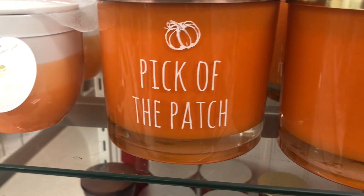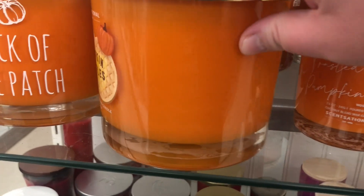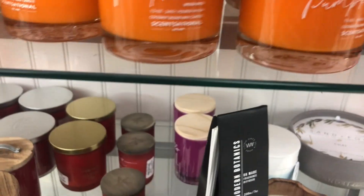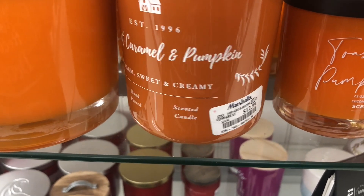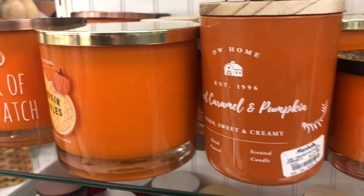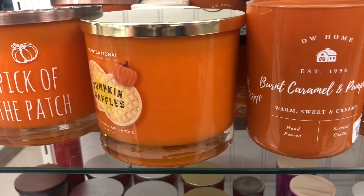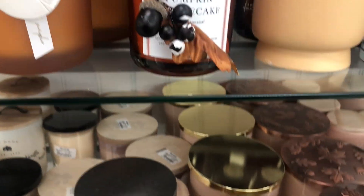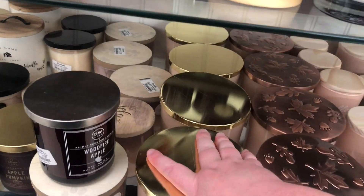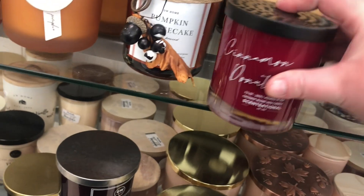In the candle section we have a pumpkin patch candle for $12.99, Sensational Pumpkin Waffles for $12.99, a Toasted Pumpkin with a wood wick, and DW Home Burnt Caramel and Pumpkin for $12.99 — that sounds like it smells really good! I did a sniff test on all of these. My favorite is the Burnt Caramel and Pumpkin — it smells really sweet and creamy, almost like salted caramel. There's also pumpkin cheesecake, pumpkin patch, Hello Pumpkin, and a cinnamon donut candle.